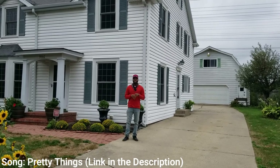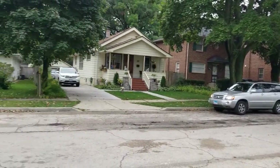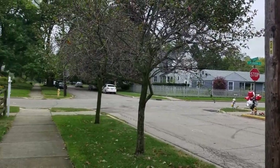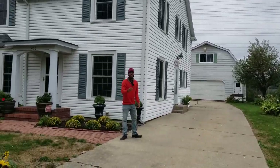Let's take a look at your neighborhood. I'll see you guys when we get inside.